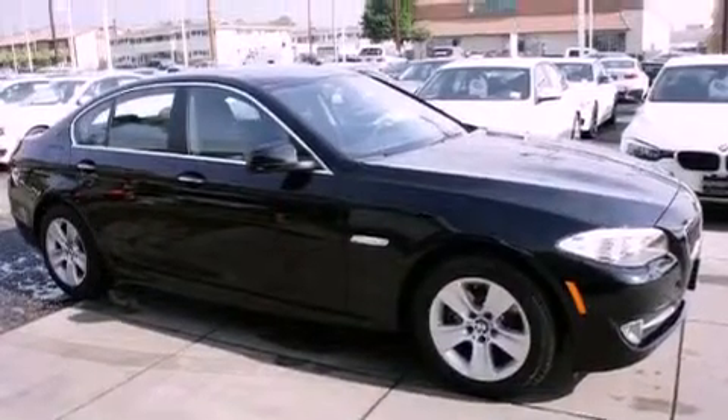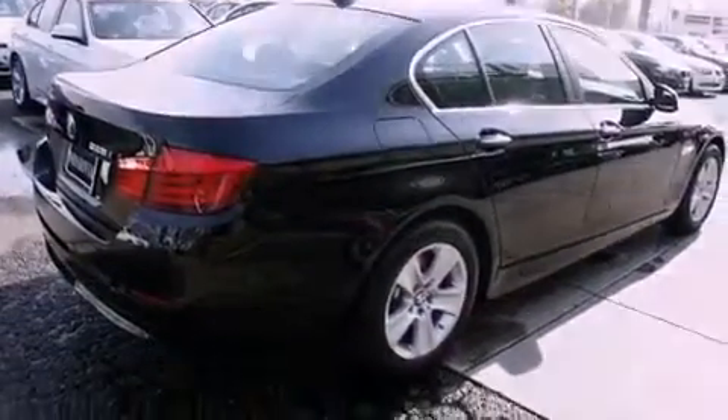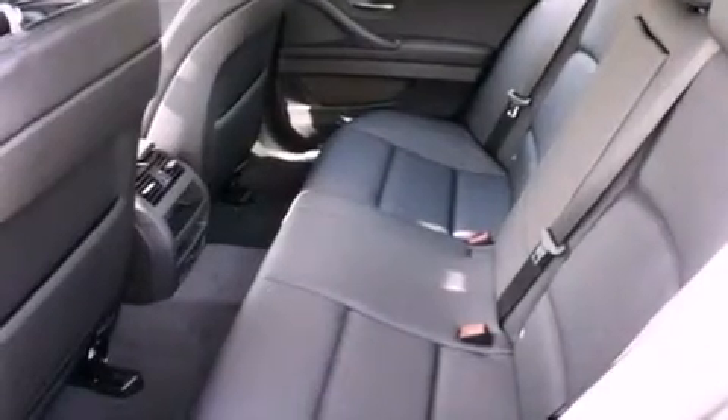Dual power seats, and the navigation system will help you get from point A to point B on time. With an EPA estimated rating of 34 miles per gallon on the highway, it doesn't compromise fuel efficiency for size, comfort, or fun.